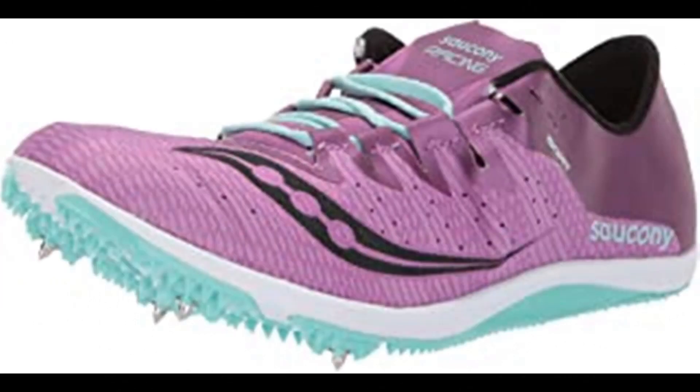Number 3: Saucony Women's Endorphin Two Track Shoe. 100% synthetic, imported rubber sole, shaft measures approximately low top from arch. Woven upper to lock in the foot for long distance comfort from mile to 10K, now with a more supportive spike plate, so the only thing getting tired is your competition.